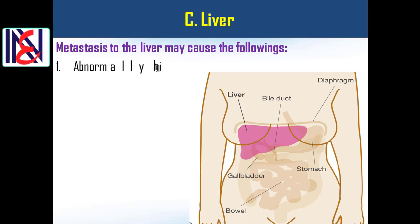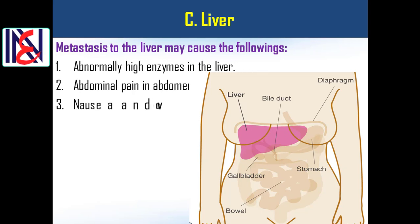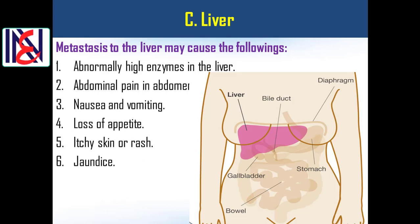Liver metastasis: metastasis to the liver may cause the following — 1) abnormally high enzymes in the liver; 2) abdominal pain; 3) nausea and vomiting; 4) loss of appetite; 5) itchy skin or rash; 6) jaundice.